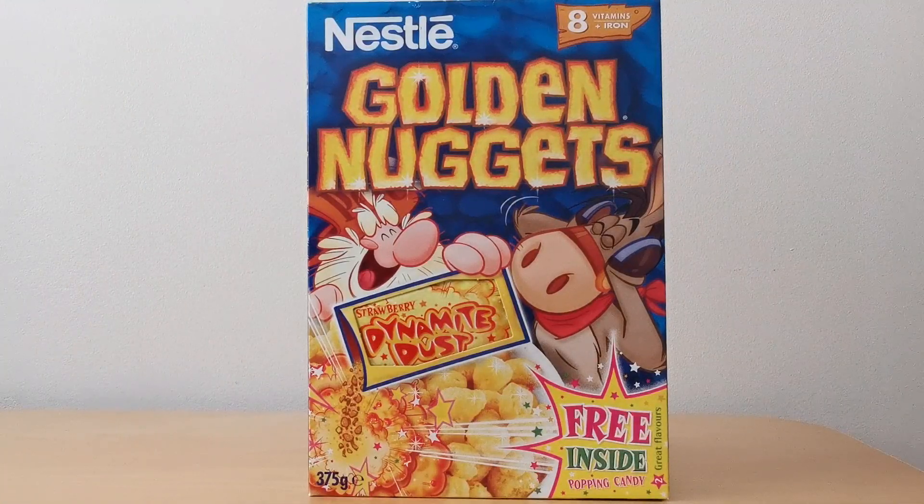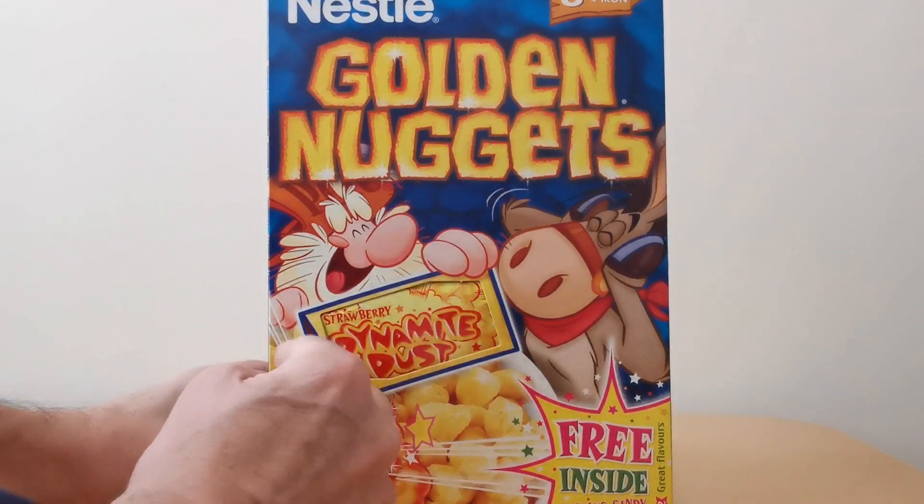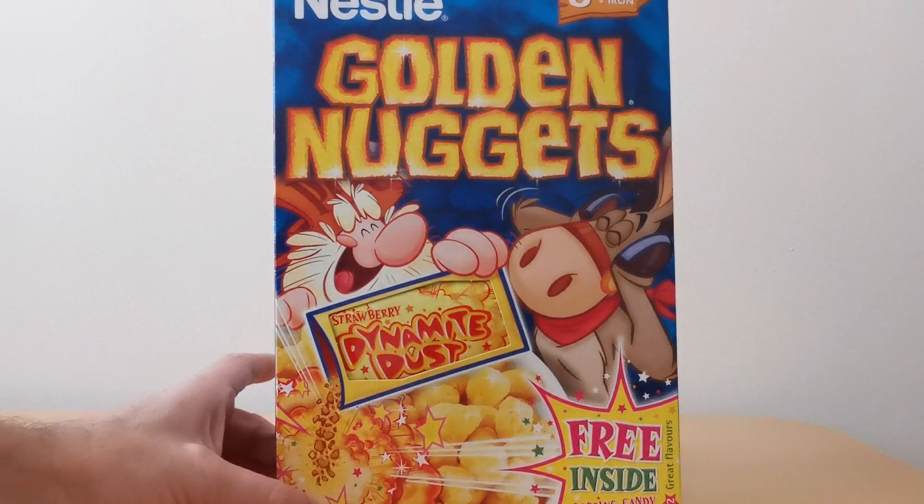On the front of the packet you can see this great image of Pete holding the dynamite dust, and obviously covering his ears because clearly it's so loud. What's unusual is that they've cut out the front of the packet to show which flavor of dust you're actually going to get. So that was the front.